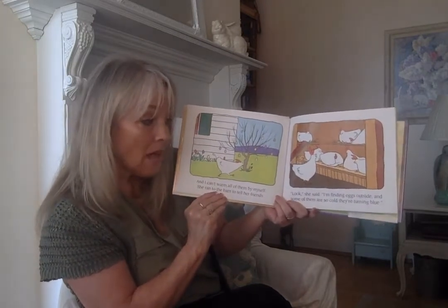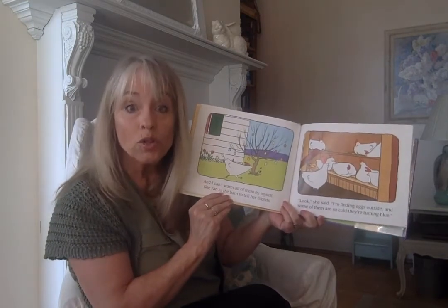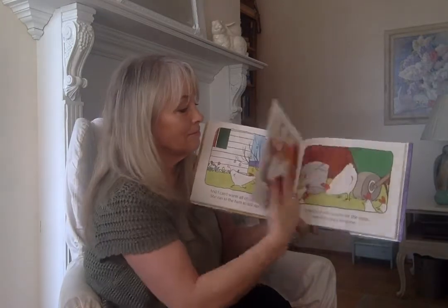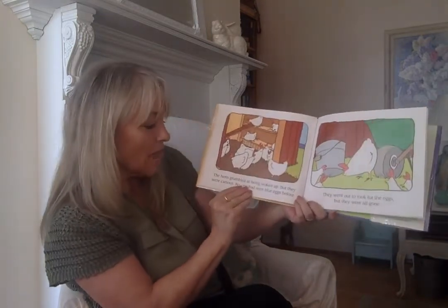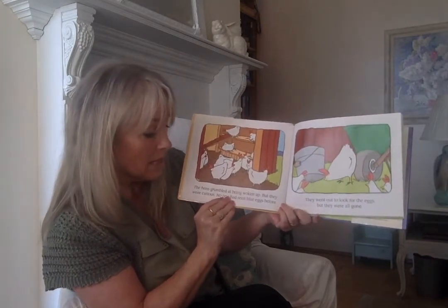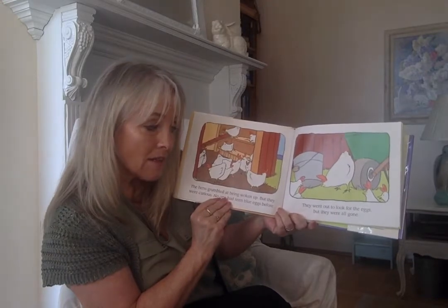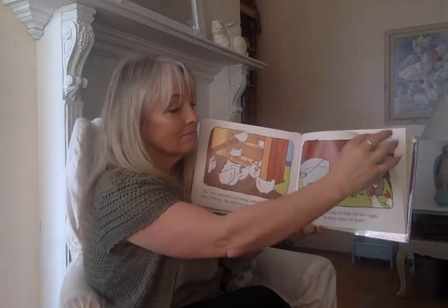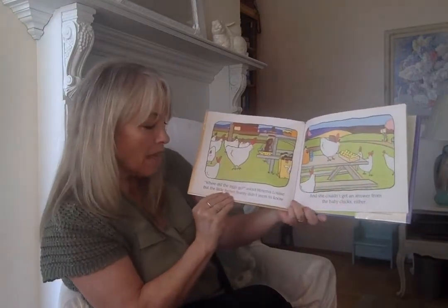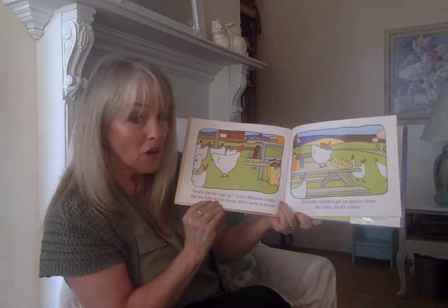Look, she said, I'm finding eggs outside and some of them are so cold they're turning blue. The hens grumbled at being woken up but they were curious — no one had seen blue eggs before. They went out to look for the eggs but they were all gone. Where did the eggs go? asked Minerva Louise. But the little brown bunny didn't seem to know.